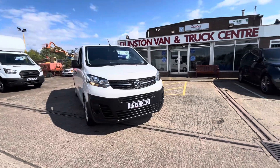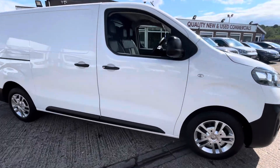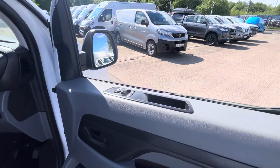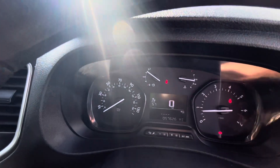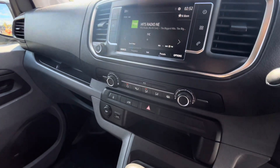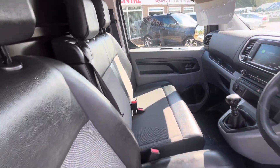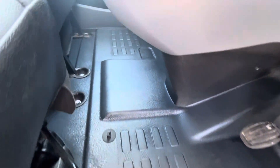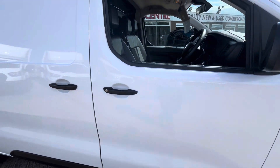In the cab you've got your electric windows, electric mirrors, two remote central locking keys. LED display with Apple CarPlay and Android Auto, air conditioning, six-speed gearbox, half leatherette trim seat — all in good condition, as is the floor mat right through as well.